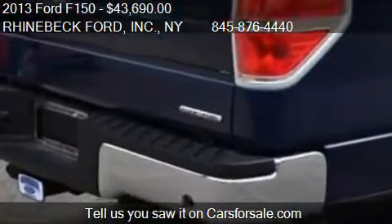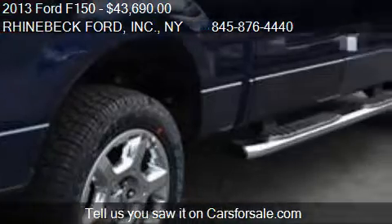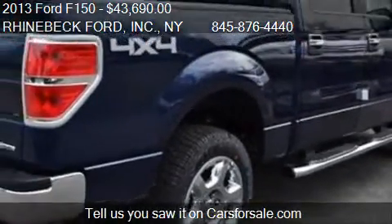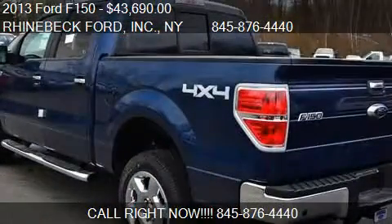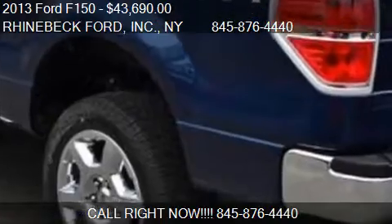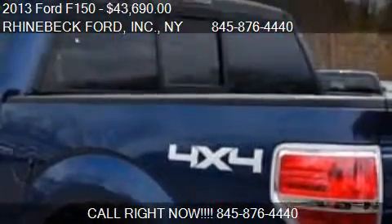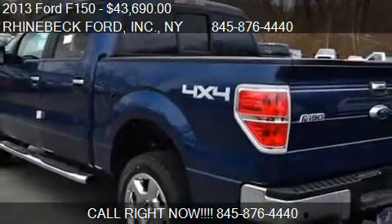Call us at 845-876-4440, or stop by our lot. Find us at 3667 Route 9G in Rhinebeck, New York, on our website, or check us out on carsforsale.com.